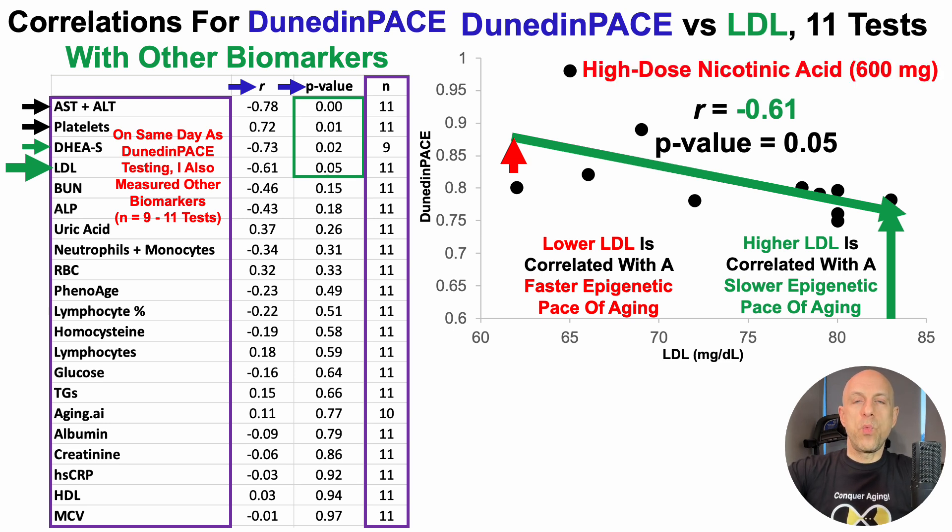For one of these tests involving high-dose nicotinic acid, I had a Dunedin Pace of 0.98 — my worst yet to date — and LDL on that date was 65. In earlier videos I hypothesized that high-dose niacin at 600 milligrams per day may raise NAD too high, potentially messing up Dunedin Pace. But these data would suggest that maybe high-dose niacin reduces LDL to a level where it may be too low, negatively impacting the epigenetic pace of aging.